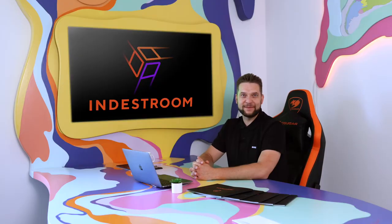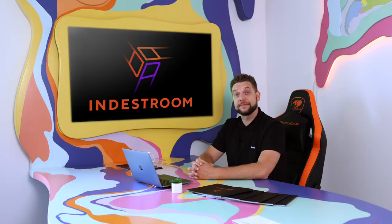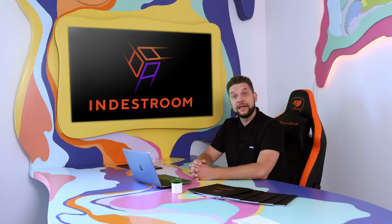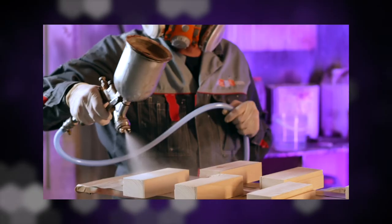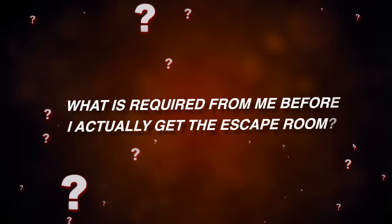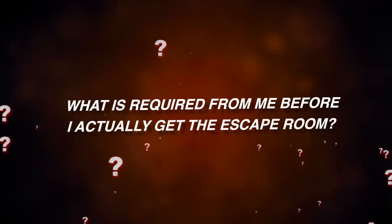What is the production time? Production time is from 2 to 10 weeks depending on the escape room type. Our short production period allows our clients to save money on rent, while many other companies spend half a year or more on construction.